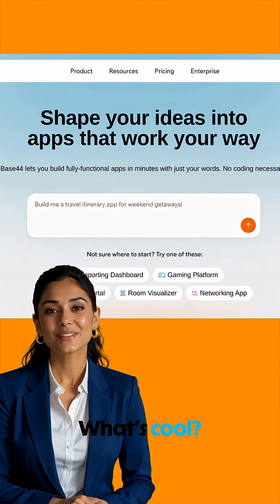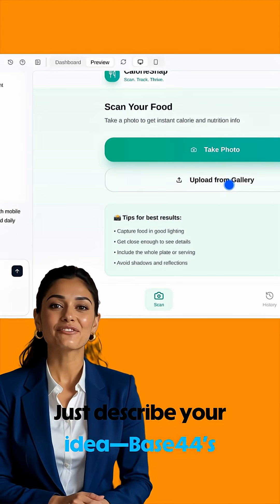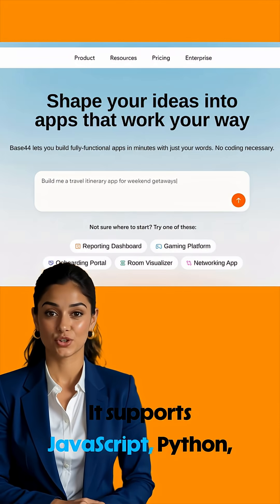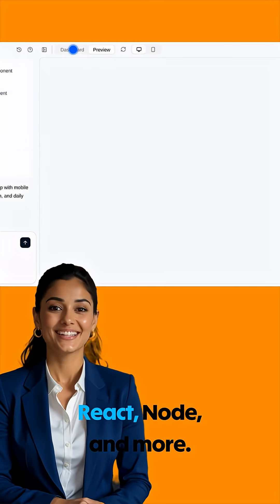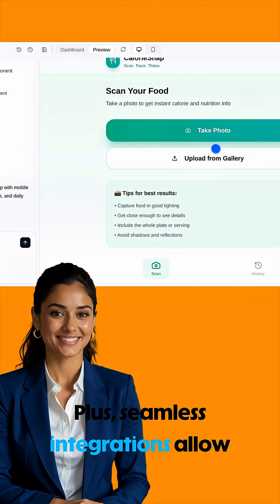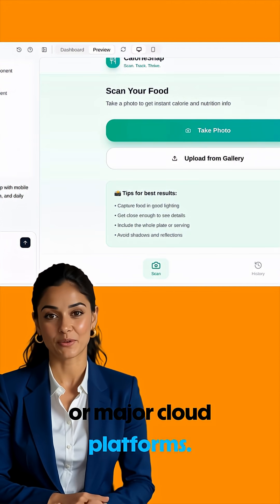What's cool? Instant code generation. Just describe your idea and Base44's AI writes code for you. It supports JavaScript, Python, React, Node, and more. Plus, seamless integrations allow you to export your code straight to GitHub or major cloud platforms.